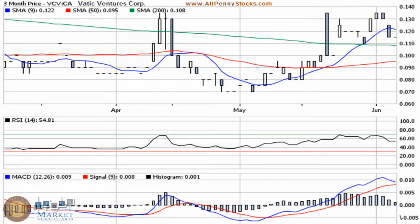This is a video presentation of VATIC Ventures Corp, brought to you by AllPennyStocks.com. VATIC trades on the Toronto Venture Exchange under ticker VCV. Unfortunately, Stock Charts doesn't have this in their library, although we have requested that it be added, so we're just going to take a look at a scaled-down version of this chart using Quote Media.